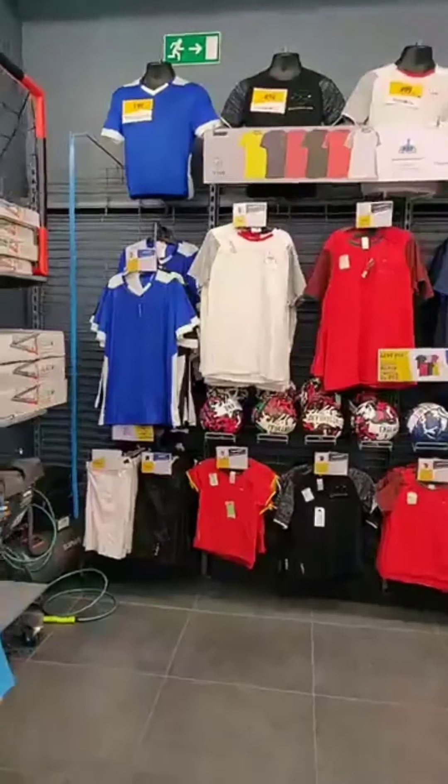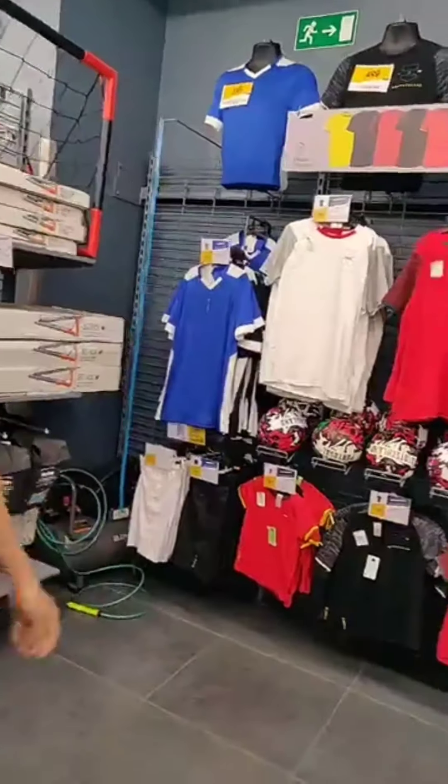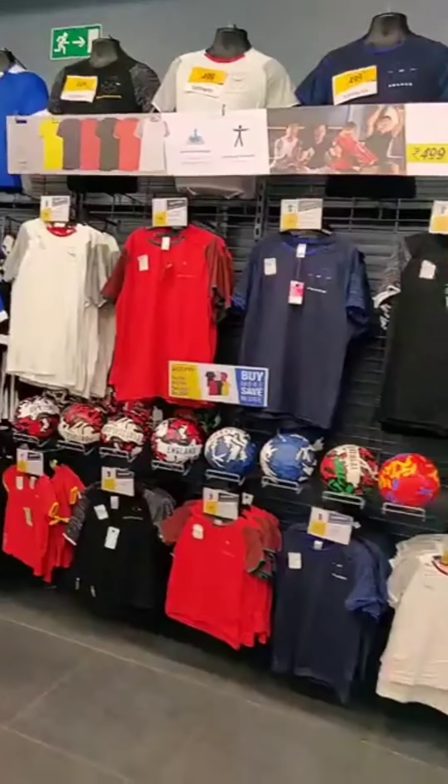Look at this — here are fan jerseys and Euro merchandise.